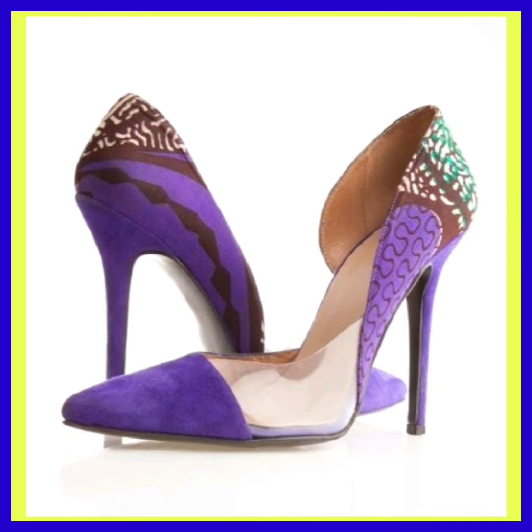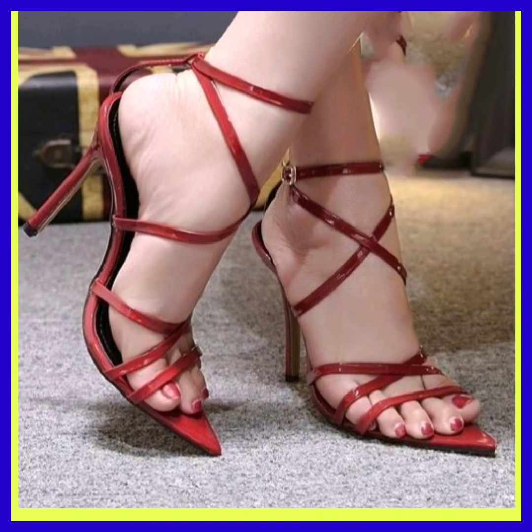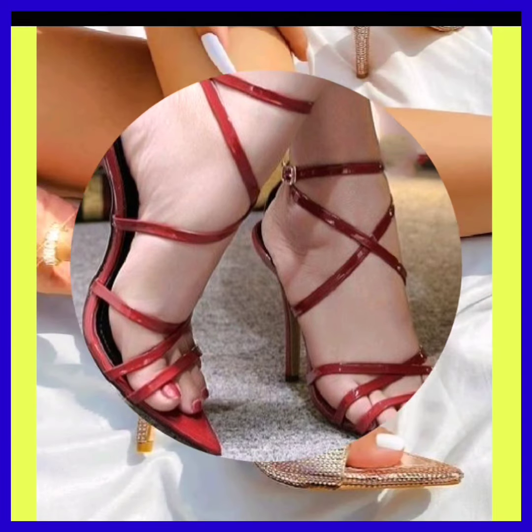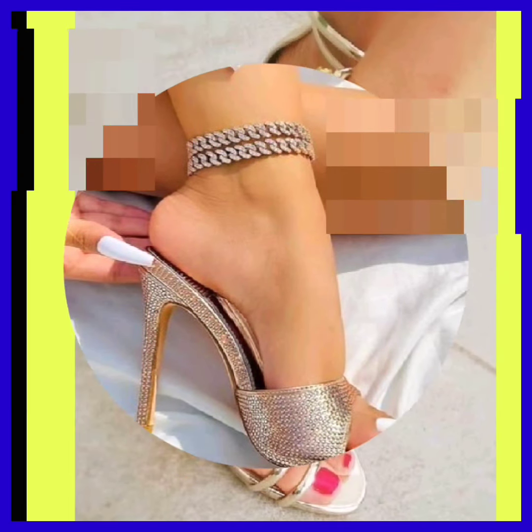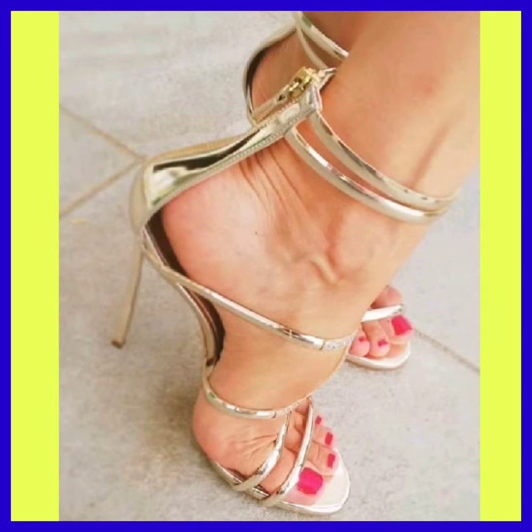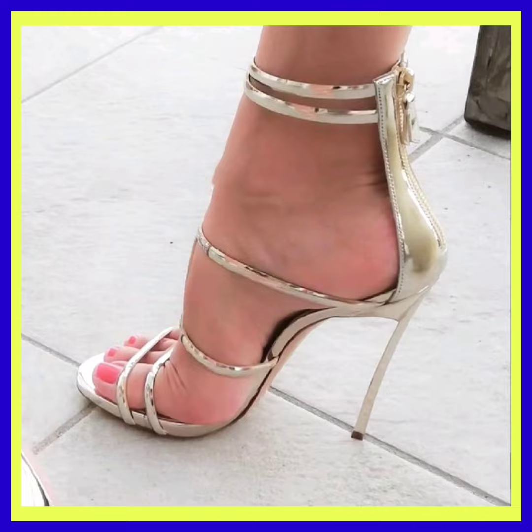Really beautiful designs and different color combinations — as you see this combination, this color looks really beautiful. This one is a shiny material in silver color, it looks really nice. It's a really simple golden color heel.